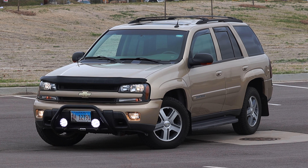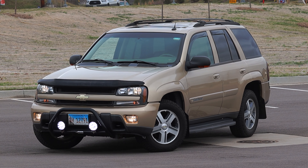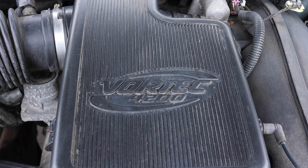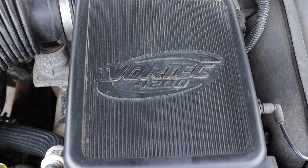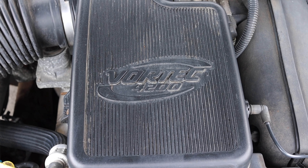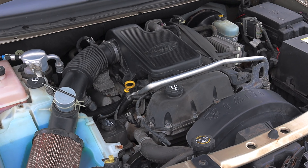I'm super excited to be driving this Trailblazer for two reasons. First of all, it has a straight six — a 2000s American car with a straight six. That's interesting, and that's something you don't see anymore. Here in 2021, I can't think of any American vehicles that come with a straight six.